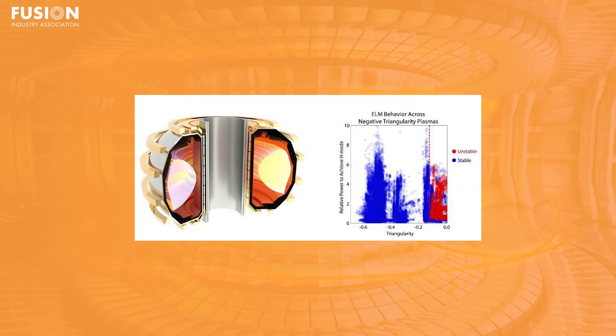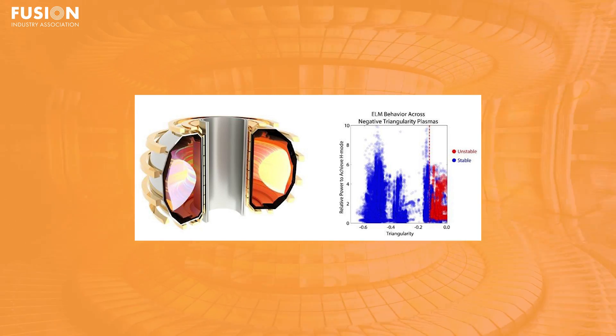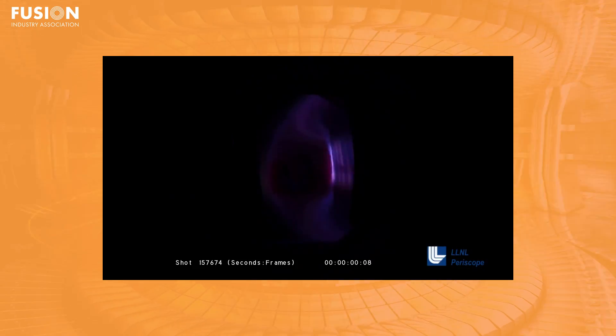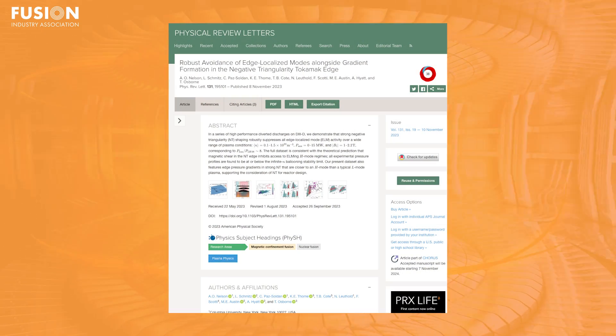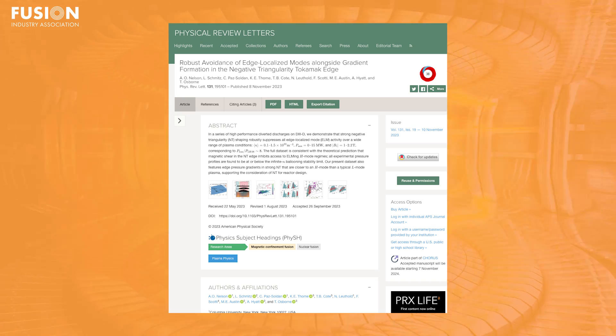Typically with the straight edge of the D alongside the central solenoid of the tokamak, negative triangularity inverts the shape, and the experiments continue to demonstrate the inherent stability of this configuration. The D3D experiments show more stability with strong negative triangularity over a wide range of plasma conditions, including heating power up to 15 megawatts, plasma current up to 1.1 mega amps, and magnetic fields up to 2.2 tesla. These results were also published in Physical Review Letters.